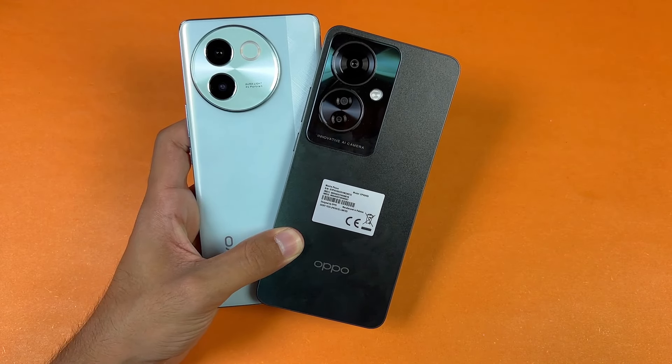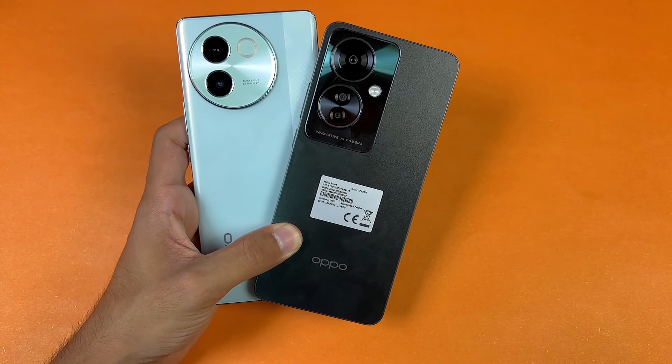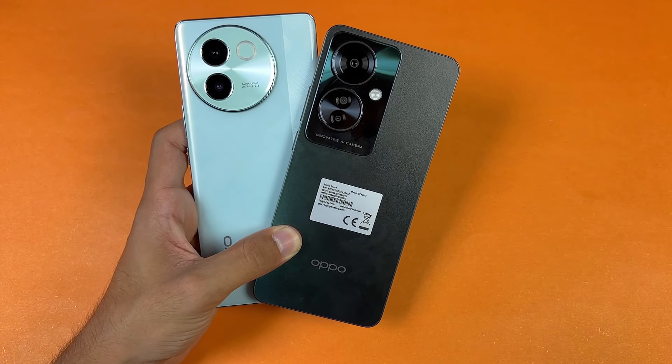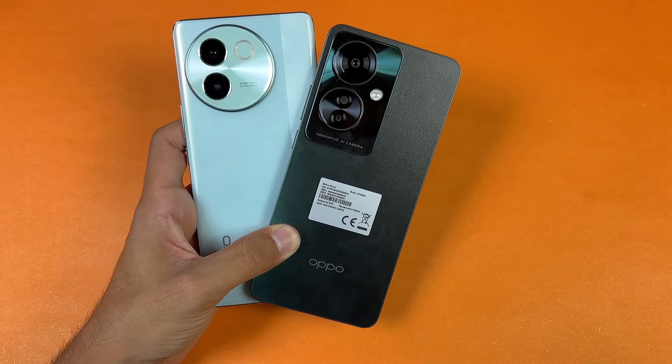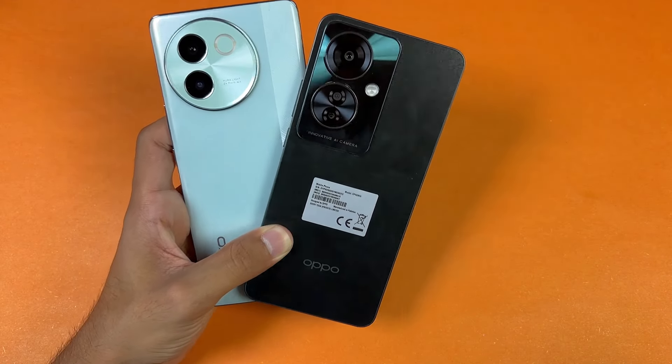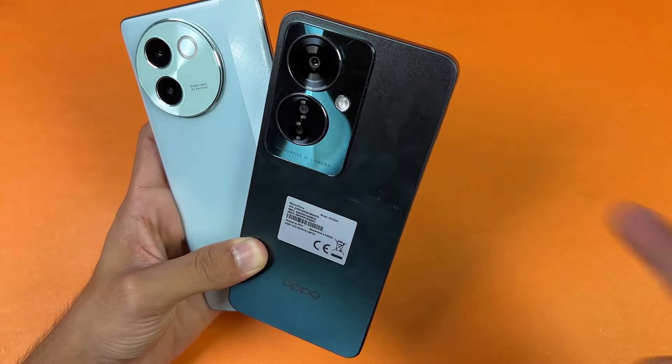That's about it! Thank you so much for watching this speed test comparison between the Vivo V30E versus the OPPO Reno 11F 5G. Let me know your thoughts in the comments below, subscribe to the channel for more videos like this, and follow me on Instagram and X. I'll catch you in my next video — peace out!